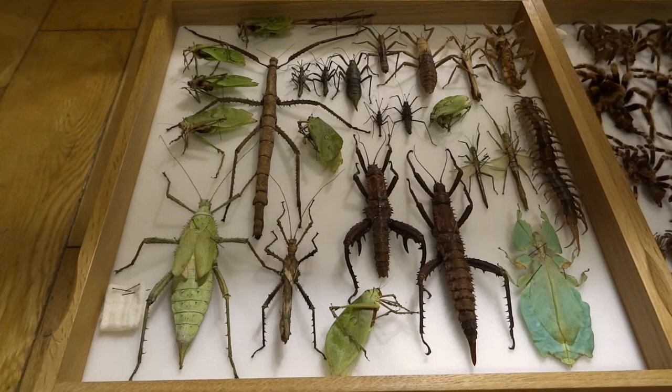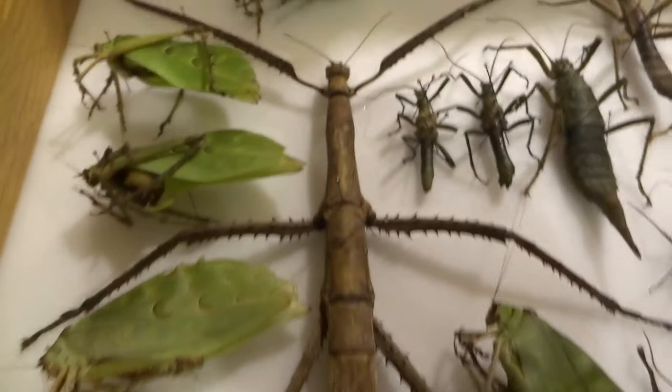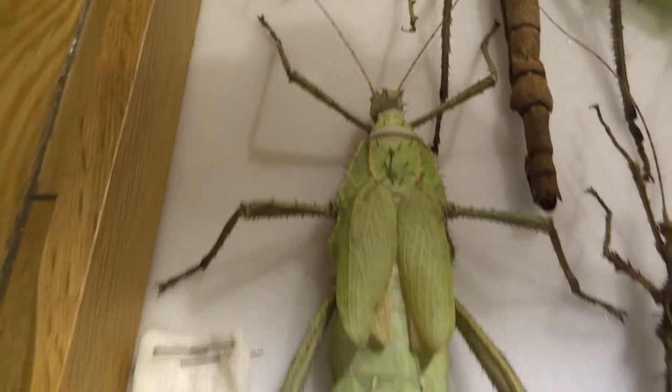So these are mainly ex-pets. I keep a lot of stick insects and leaf insects and that sort of thing and breed them. These are giant katydids, which are basically like a big grasshopper or bush cricket type thing that looks like a leaf. This is a giant walking stick insect. This is a jungle nymph stick insect, which is the heaviest insect in the wild.